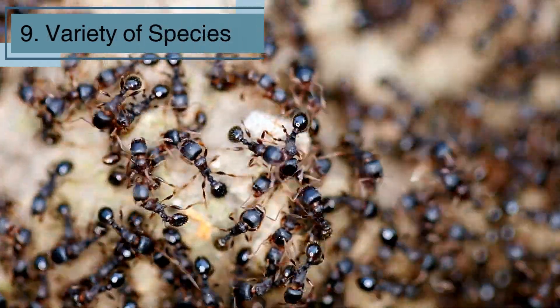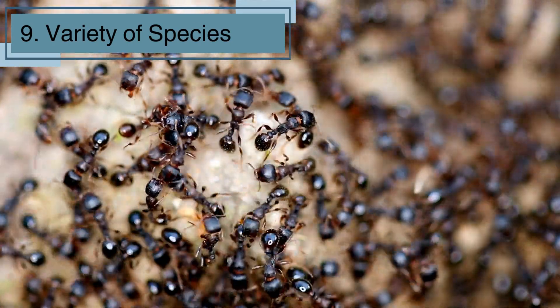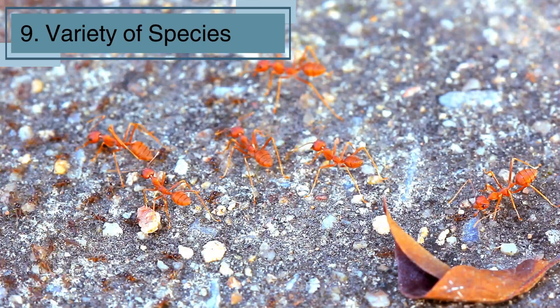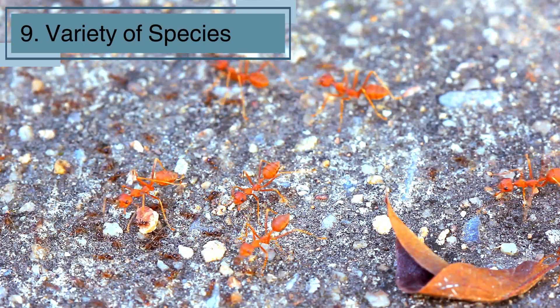There are over 12,000 known species of ants! Some, like fire ants, have a painful sting, while others, like carpenter ants, can burrow into wood. Ants can live in many different environments, from rainforests to deserts. Each species has unique behaviors and adaptations that help them survive and thrive in their specific habitats.